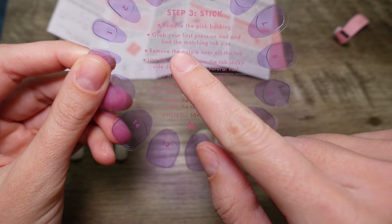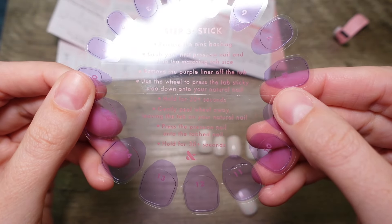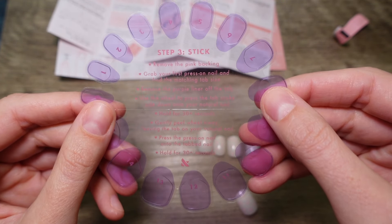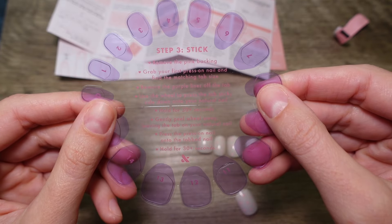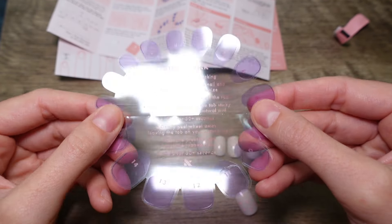Grab your first nail and find the matching tab. Remove the purple liner — the tab can be the trickiest part. Use the stick to press this tab sticky-side down on your natural nail, hold for 30 seconds, gently peel away leaving the tab on your natural nail, then press the nail onto the tab and hold for 30-plus seconds.